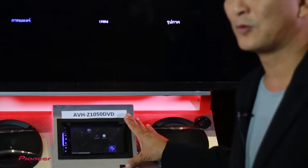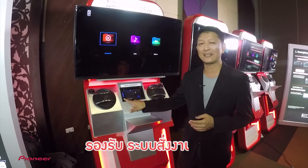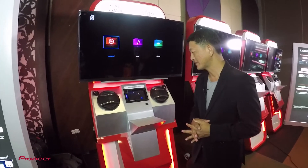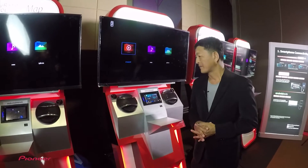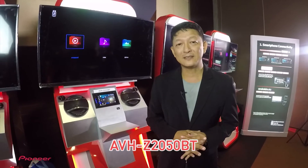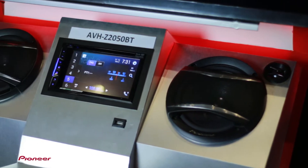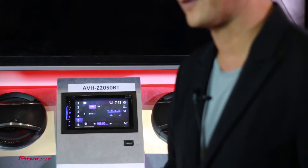ถึงแม้รุ่นนี้จะไม่มี Bluetooth เรายังสามารถใช้งานร่วมกับ Apple CarPlay ได้ด้วย รองรับในเรื่องของระบบการสั่งงานที่เรียกว่า Siri ที่จะสามารถใช้เสียงในการสั่งงาน เลือกเปลี่ยนแหล่งสัญญาณหรือเลือกเพลงได้ด้วย รุ่นต่อมาคือ AVS Z-250 BT ตัวนี้ลักษณะการใช้งานจะใกล้เคียงกับตัว 1050 DVD ขนาดหน้าจอเท่ากันคืออยู่ที่ 6.2 นิ้ว